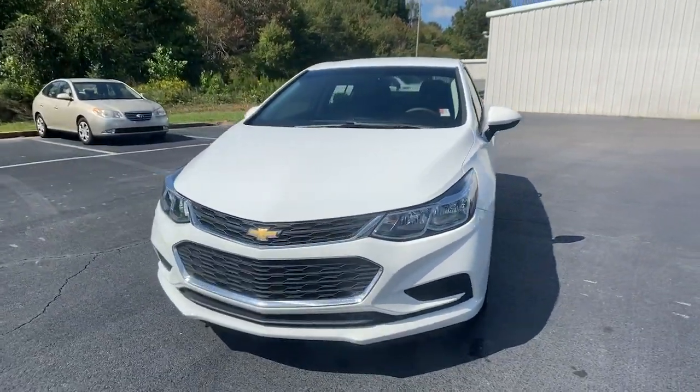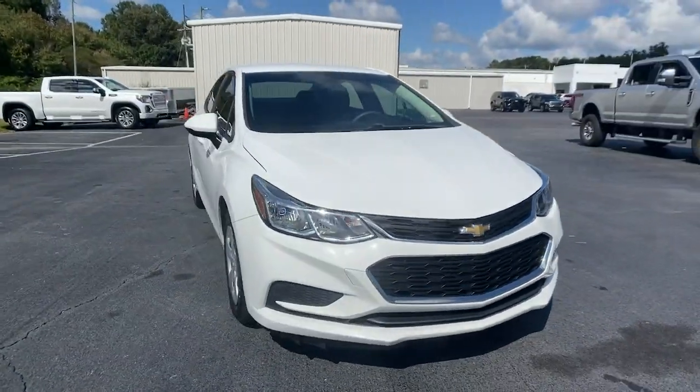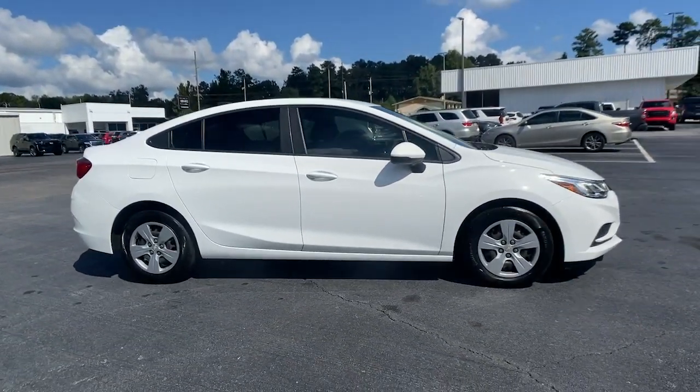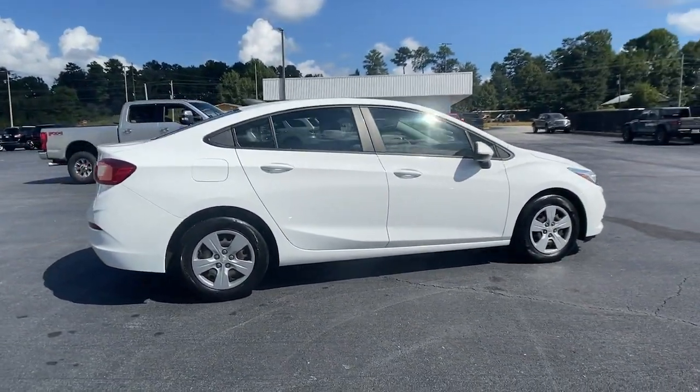Can you see yourself in the 2018 Chevrolet Cruze? With less than 45,000 miles on the odometer, this vehicle stands out from the rest.